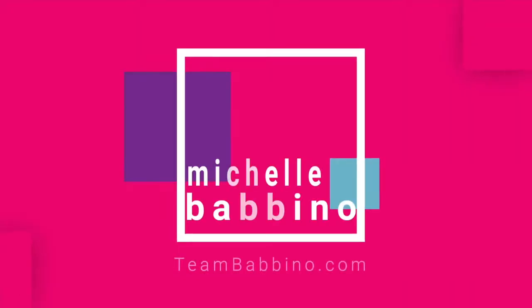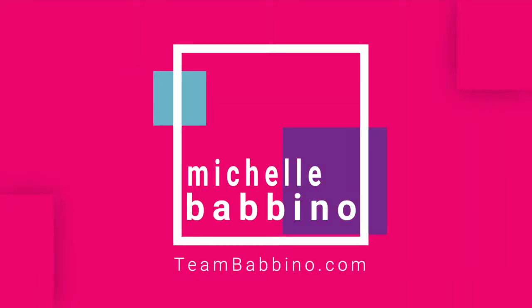Home improvements that increase value — we're going to be talking about that today. Hi, welcome back to our channel. My name is Michelle Babbino and I'm with TeamBabbino.com with Future Home Realty in Tampa, Florida. Today we're going to be talking about the home improvements that increase value.